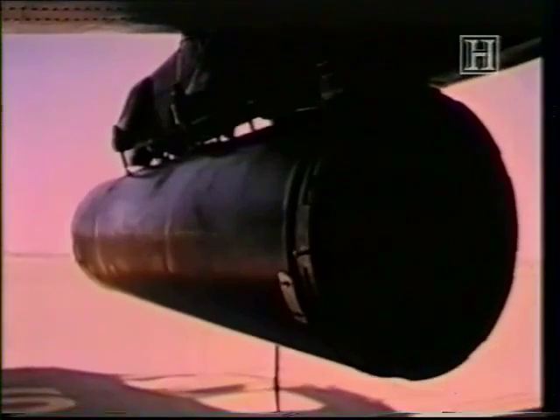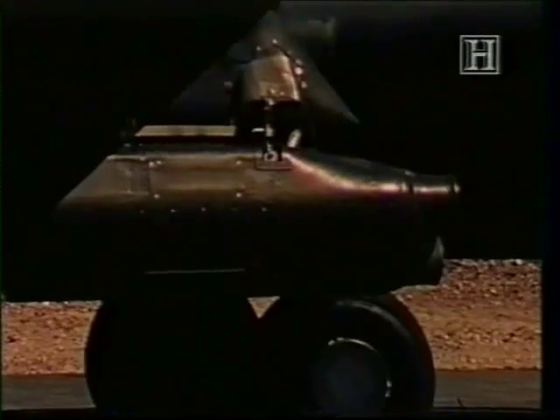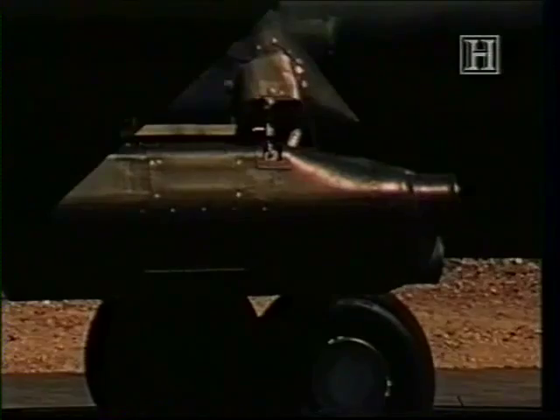The Cheyenne's weapon system was extraordinarily sophisticated for the time. The platform could carry up to eight thousand pounds of ordnance, which typically included two thousand rounds for the 30-millimeter gun, 780 rounds for the 40-millimeter grenade launcher, up to 114 2.75-inch rockets, and six TOW missiles. The guns and the TOW missiles were controlled by a co-pilot gunner who sat in a turret that could swivel through 360 degrees.